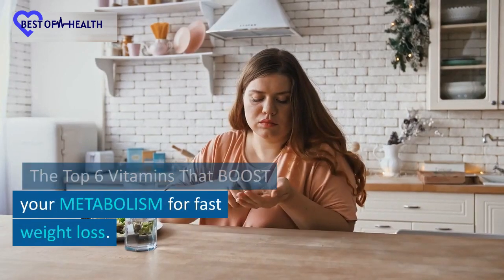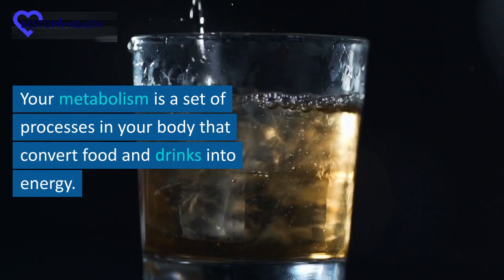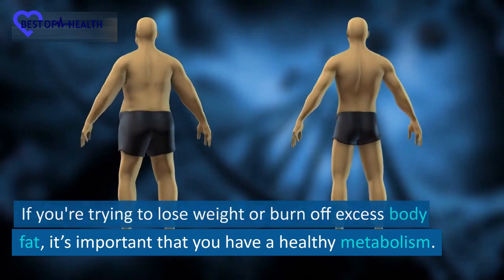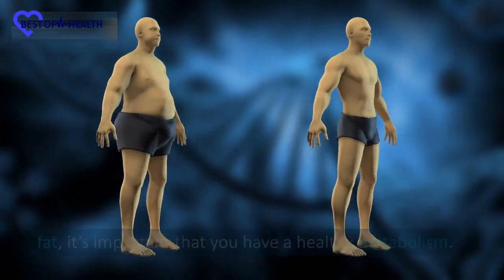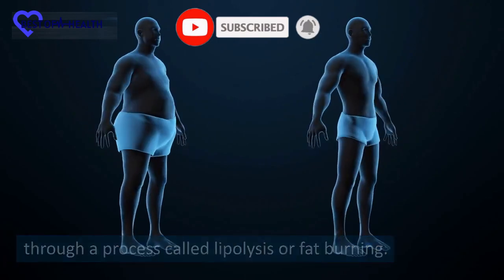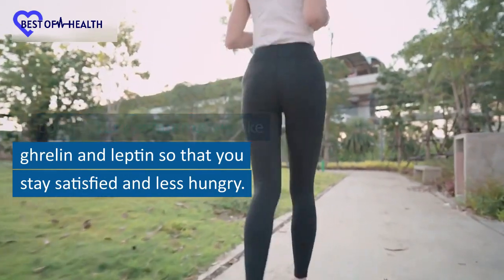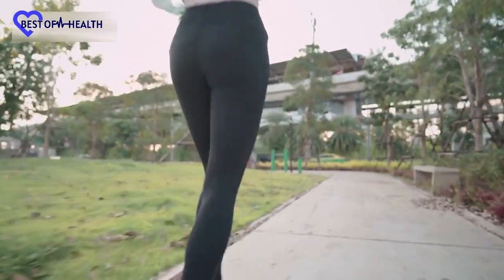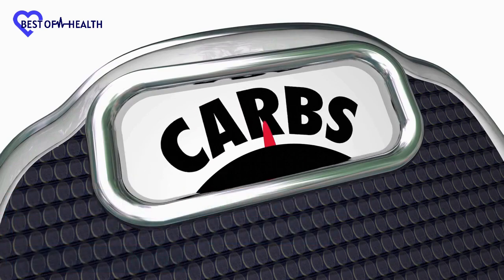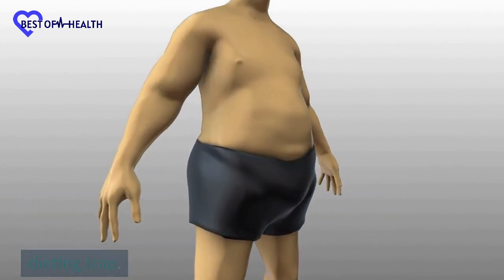The top 6 vitamins that boost your metabolism for fast weight loss. Your metabolism is a set of processes in your body that convert food and drinks into energy. If you're trying to lose weight or burn off excess body fat, it's important that you have a healthy metabolism. This will help to convert stored body fat into energy through a process called lipolysis or fat burning. A healthy metabolism will help control hunger hormones like ghrelin and leptin so that you stay satisfied and less hungry. It keeps your energy output high so that you can stay motivated and energized when exercising or dieting. It helps you to keep the weight off after you've burned the fat, rather than falling into a yo-yo dieting trap.